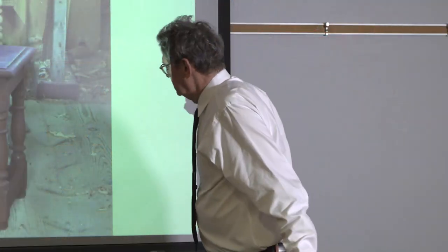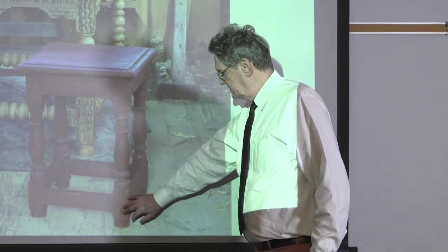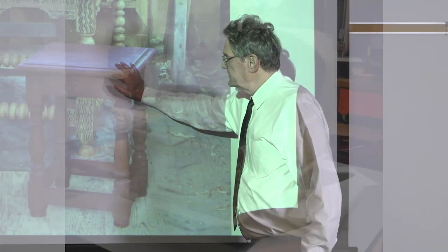This joint stool is copied from a stool that descended in an East Hampton family — it's now in a Texas private collection — and we made two of these.